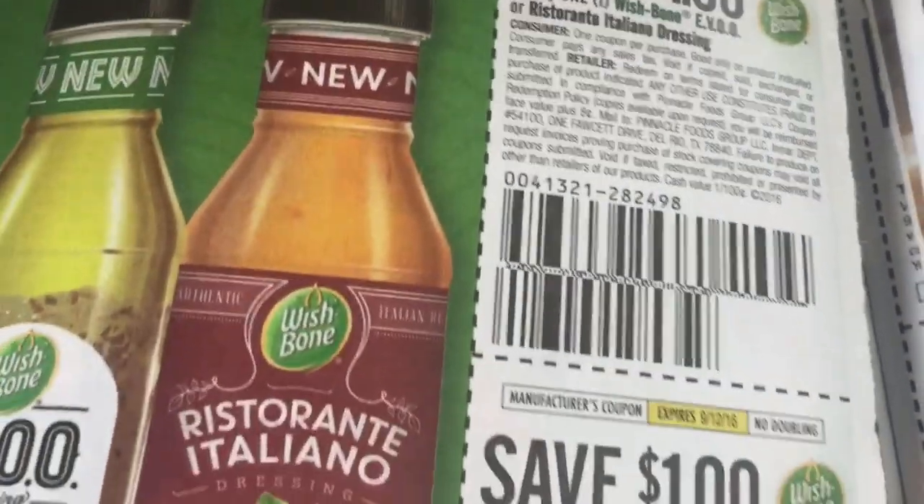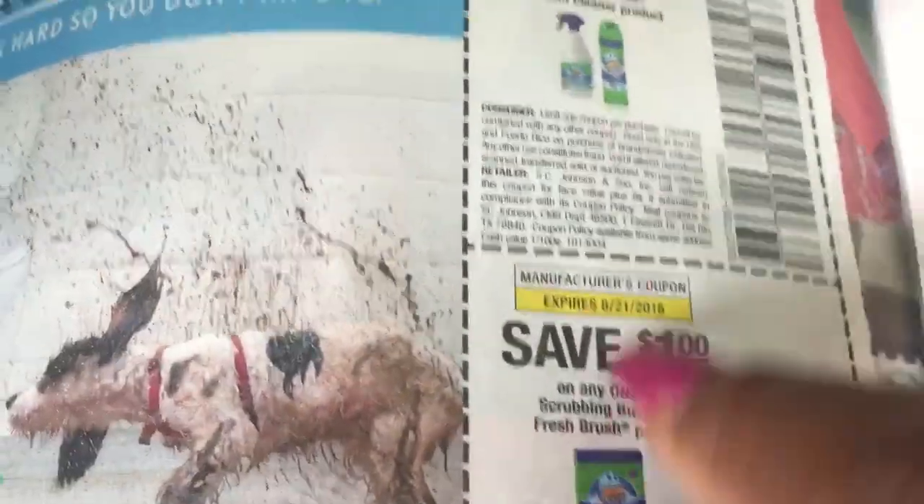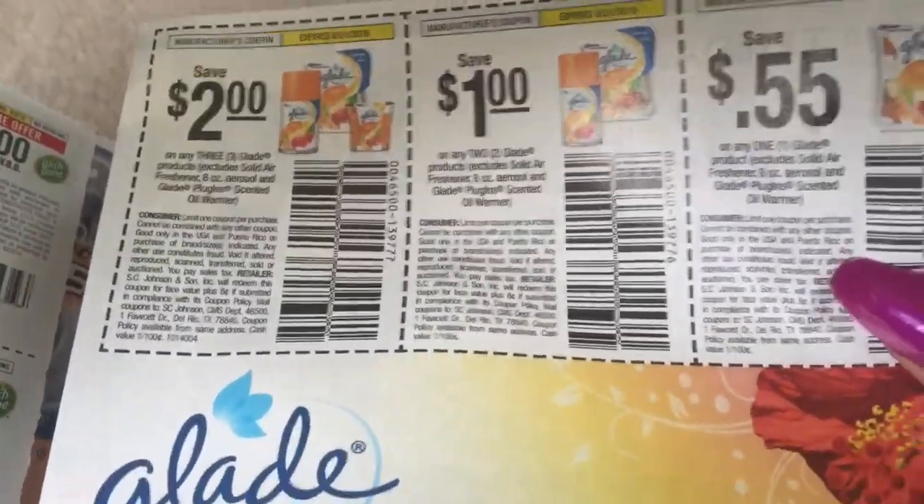Dollar off Wishbone, and another dollar off Wishbone. 50 cents off Scrubbing Bubbles. I believe — I'm trying to remember — I was thinking this was included in that Dollar General sale, but it might not be. Two dollars off Glade, a dollar off Glade, and 55 cents off Glade.